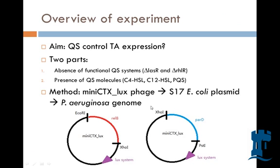Mainly, does quorum sensing control toxin-antitoxin expression? The experiment was conducted in two parts. The first part was in the absence of a functional quorum sensing system — we knocked out the quorum sensing system. In the second part, we added additional quorum sensing molecules.